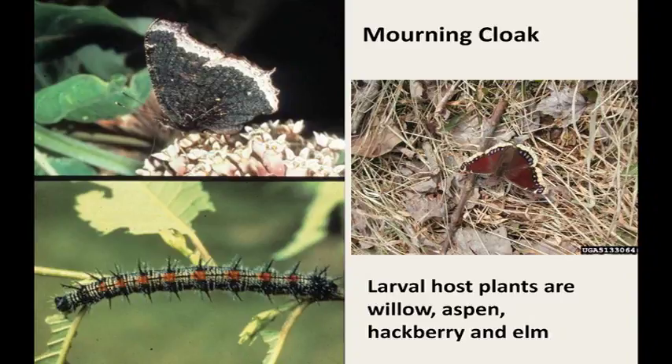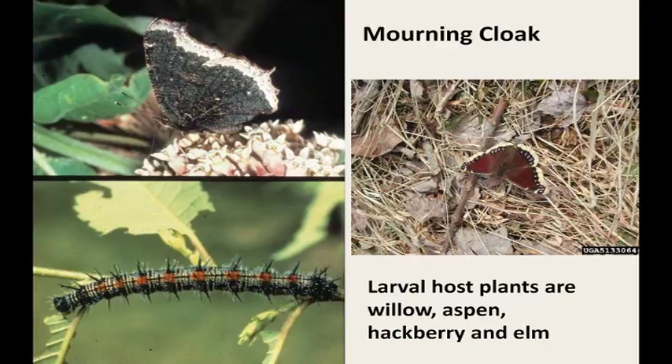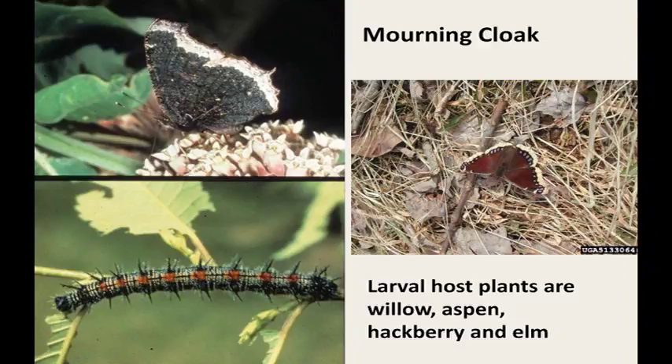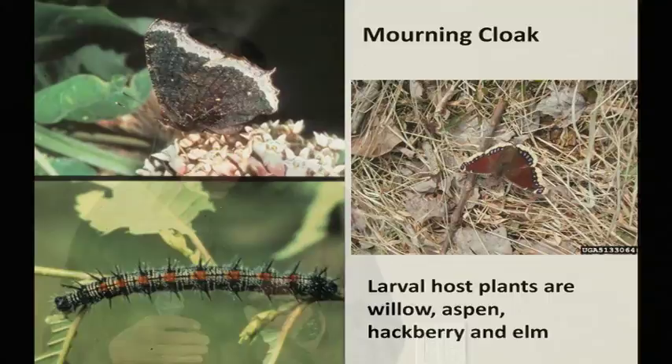The mourning cloak overwinters as an adult and becomes active on warm days, often developing nice local populations especially if you have ornamental elms, aspen, hackberry, or ornamental willows. The caterpillars have spines called scoli that make them difficult to pick up. This is a beautiful butterfly with several generations per summer. This family, Nymphalidae, does not nectar on plants — the adults feed on exudates and decomposing liquids.